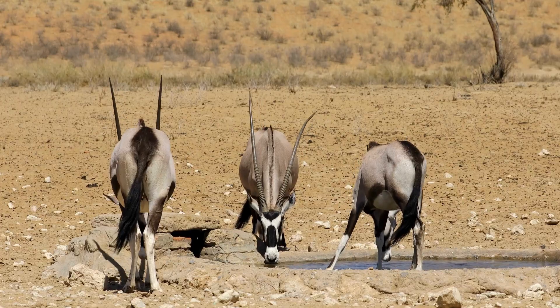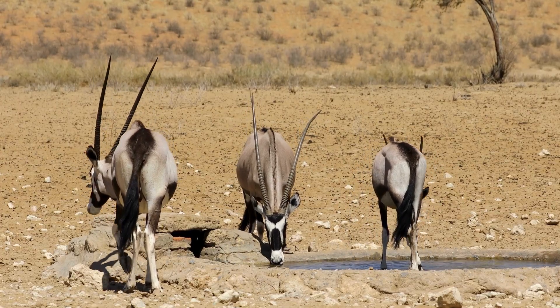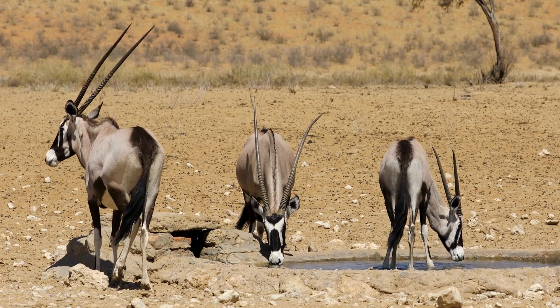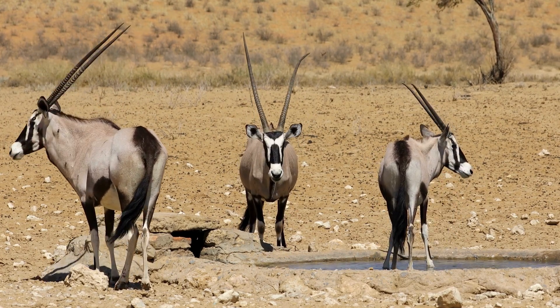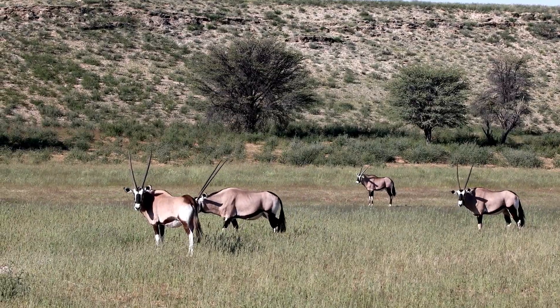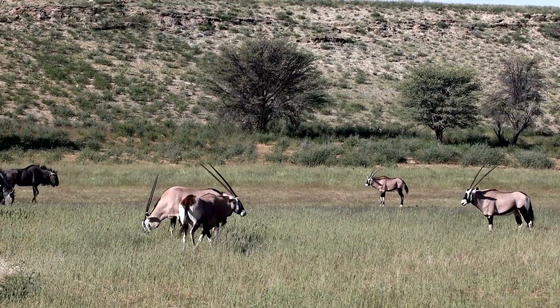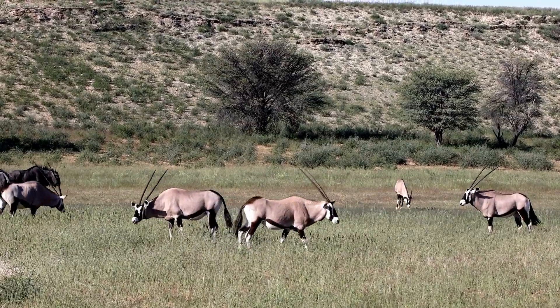How do they stay cool? The Oryx has a built-in cooling system. A special network of blood vessels in its nose cools down the blood before it reaches the brain. This way, even if its body gets hot, its brain stays safe and cool. They also rest in the shade during the hottest part of the day and become more active in the early morning and late evening.